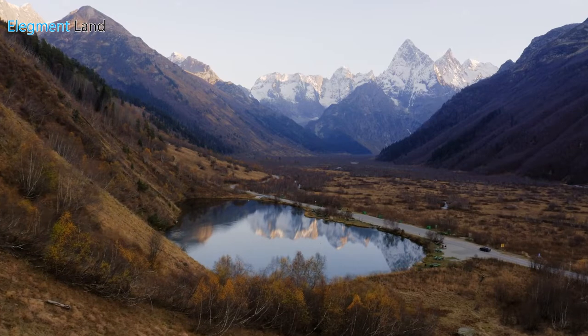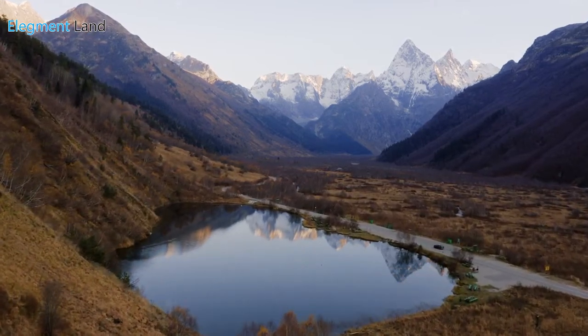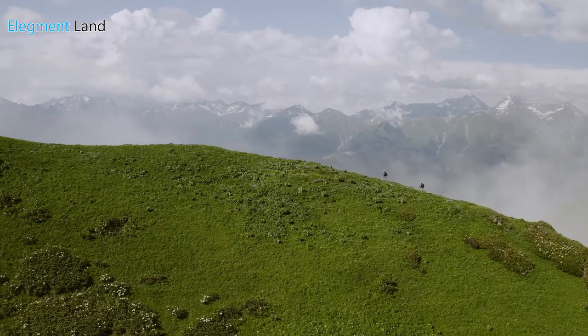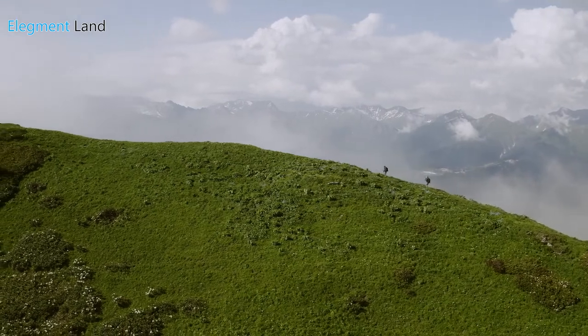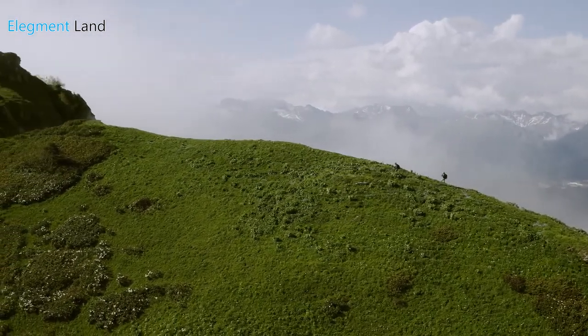Just over an hour from the property, you'll find Blanca Peak and the Twin Peaks. Blanca Peak is one of the many mountains of Colorado referred to as Fourteeners, meaning their peaks are 14,000 feet above sea level. If you want to experience the Rocky Mountains, you're in the right place. Blanca Peak is the fourth tallest summit in North America, and if you're up for the challenge, Blanca will reward you with views you can only imagine.